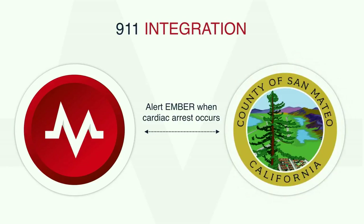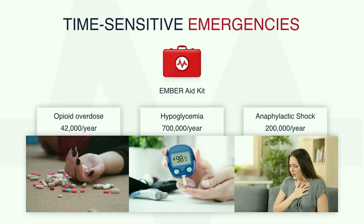We started integrating with San Mateo County and once perfected, we will go to other regions. With the same tools we've already created, we can actually respond to other time-sensitive emergencies. We are building a kit equipped with the necessary medical tools to allow our medics to respond to opioid overdose, hypoglycemia, and anaphylactic shocks. That will add an estimated one million cases to respond to every year, expanding our total available market and taking us one step further to our grand vision of becoming the one go-to medical emergency platform.